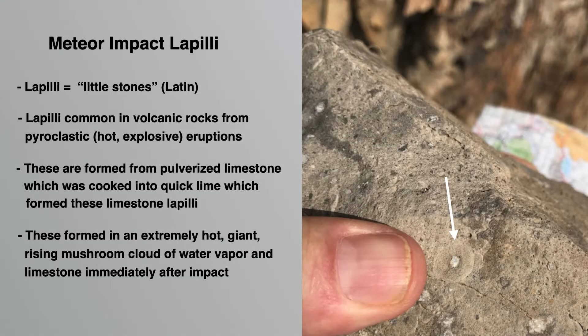Lapelli is from Latin and means little stones. Lapelli are common in volcanic rocks and form in the air during hot, explosive volcanic eruptions. In this photo we see a limestone lapelli, which occur at some of the sites of the Alamo impact and were likely formed from pulverized airborne limestone after the Devonian impact. These impact lapelli are further evidence of an impact event here at Alamo, Nevada.